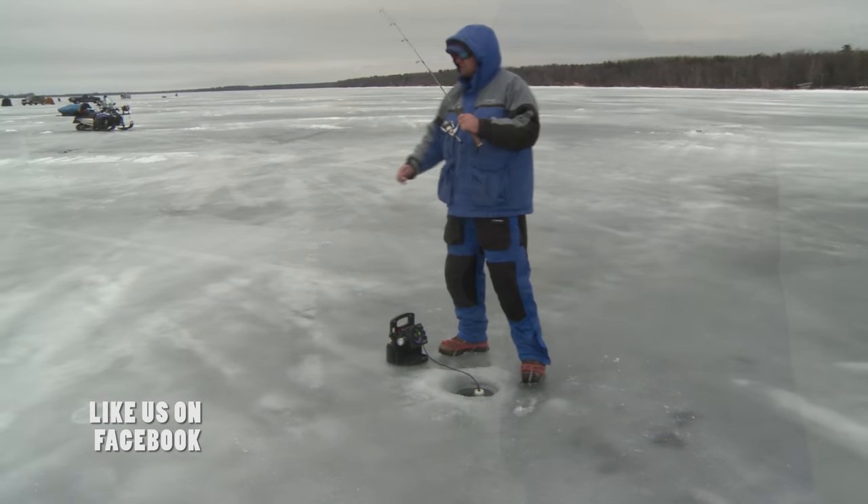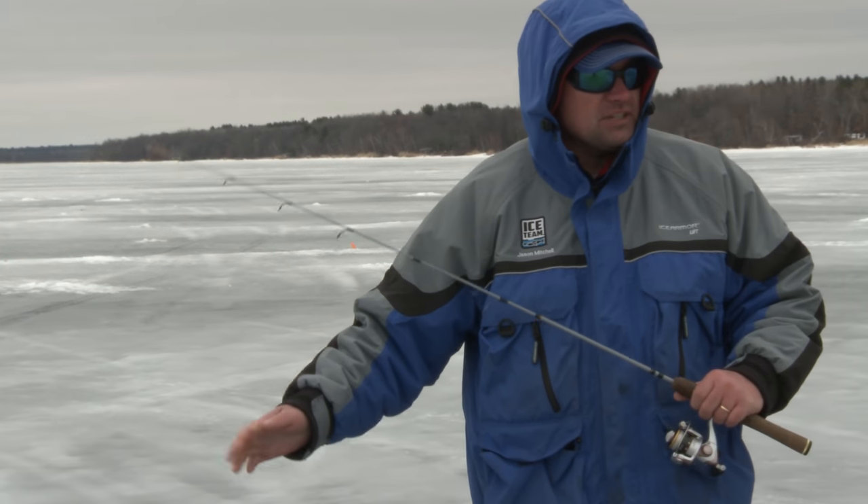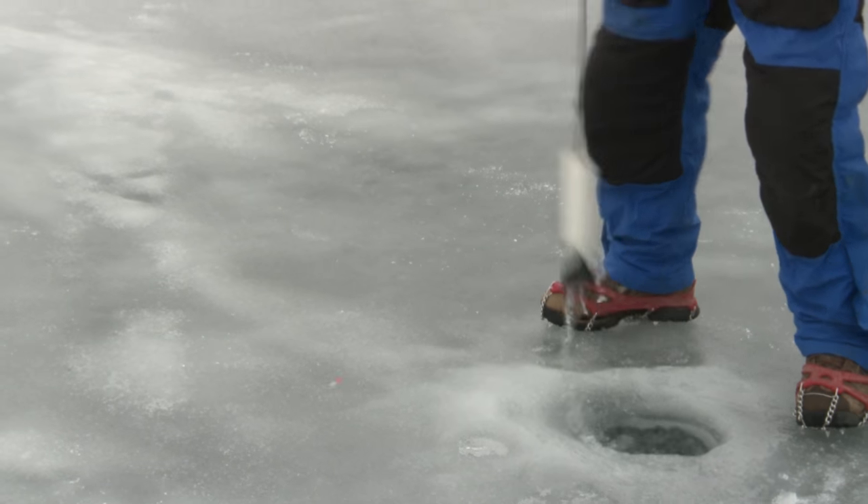We'll keep looking for greener pastures. What I love about this time of year though is you get out in these areas and there are just all kinds of holes you can kick open.